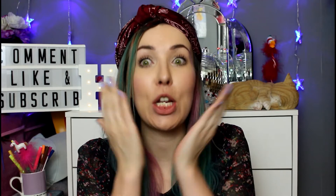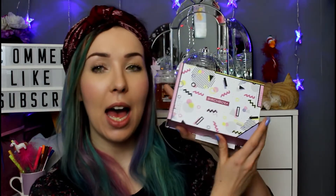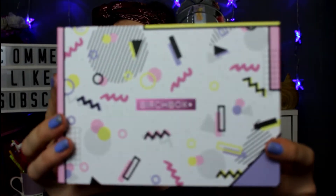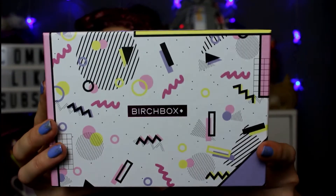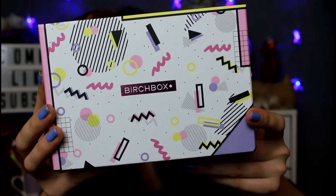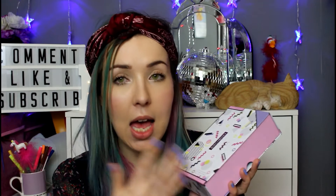So we have this month's Birchbox — February 2018. I'm losing everything at the bottom, hold on. I just want to say this is looking very kind of 90s Saved by the Bell style — is anyone with me? I'm absolutely loving it and it also really matches my nails.